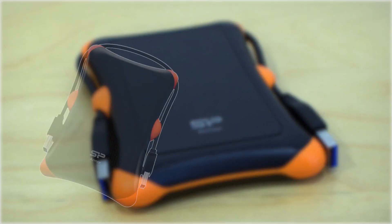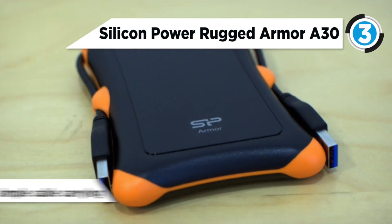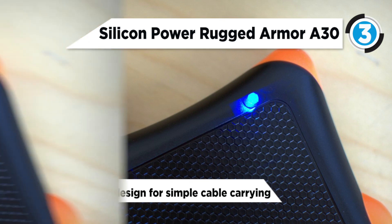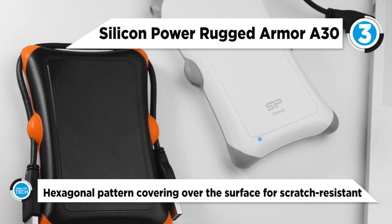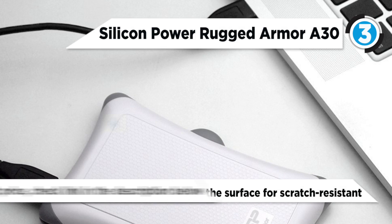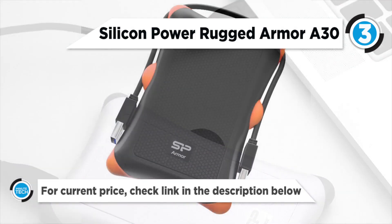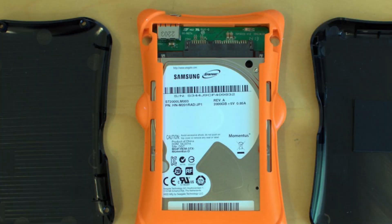The number 3 product on the list is the Silicon Power Rugged Armor A30 Military Grade External Hard Drive. The Armor A30 features a distinguished hexagonal pattern covering the surface, which makes it more durable to any scratches or fractions. The innovative cable wraparound design slot is specially equipped for simple cable carrying and storing, by which you can easily wrap the cables around the drive. SuperSpeed USB 3.0 interface enables blazing fast speed performance to quickly transfer large files in seconds.